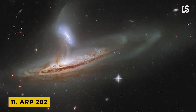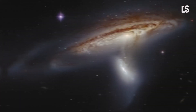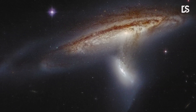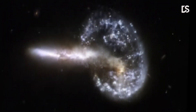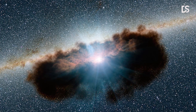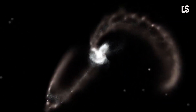Number 11: ARP 282. This image shows ARP 282, an interacting galaxy pair composed of the Seyfert galaxy NGC 169 at the bottom and the galaxy IC 1559 at the top. Interestingly, both galaxies have monumentally energetic cores known as active galactic nuclei. If the full emission of the two AGNs was visible in this image, it would probably obscure the beautifully detailed tidal interactions occurring between the two galaxies.